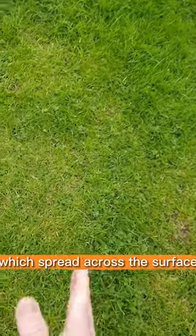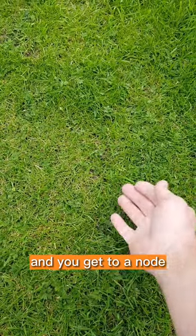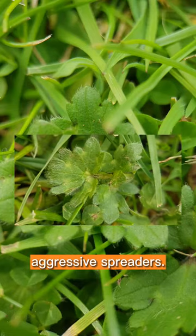The weed also spreads through stolons, which are across the surface, and they shoot out runners. You get to a node, and a new one pops up. They are aggressive spreaders.